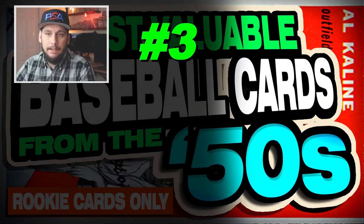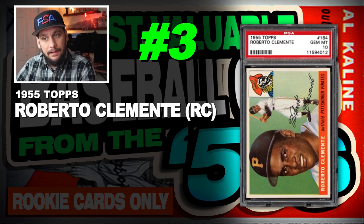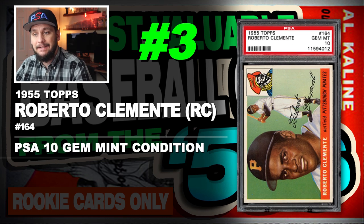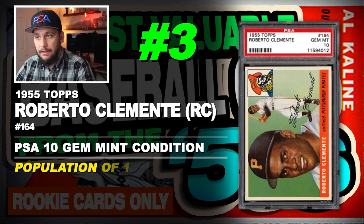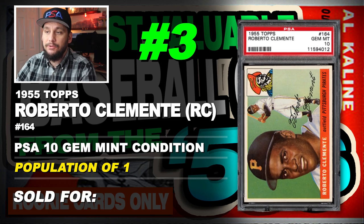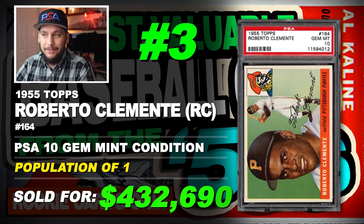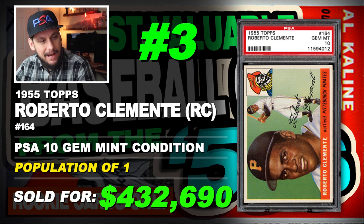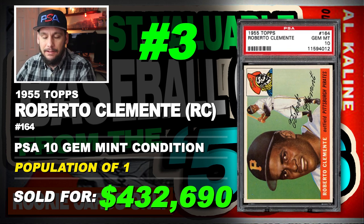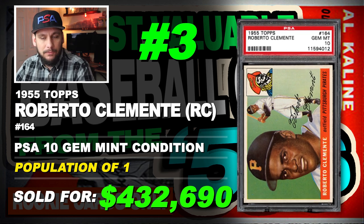Number 3 is a 1955 Topps Roberto Clemente rookie card, number 164, graded PSA 10 gem mint condition, population of just 1, sold at auction in May of 2012 for $432,690. $432,690 back in 2012, population of just 1.